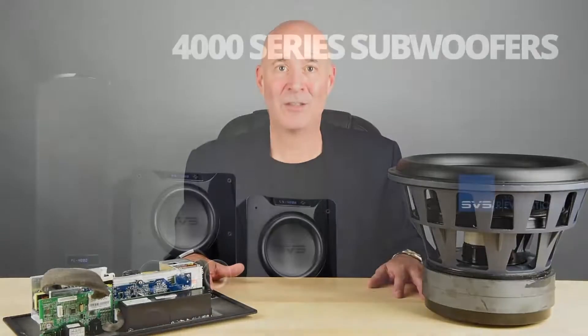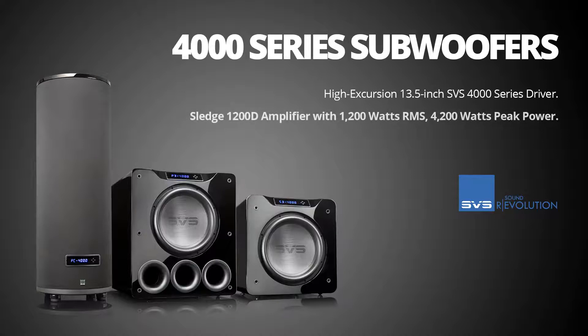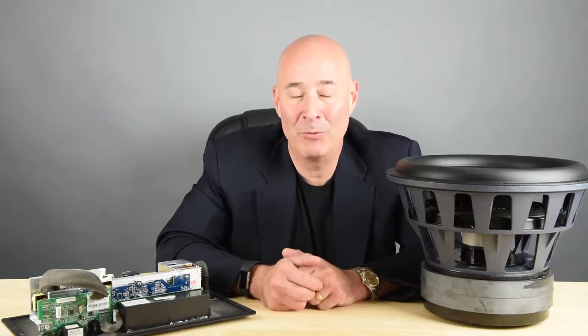So, three amazing innovations: an awesome 13.5-inch 4000 series driver with capabilities that are really unprecedented in this price range; our 1200d subwoofer power amplifier with more than 4,000 watts of peak power, fully discrete output, and Analog Devices DSP; and our smartphone subwoofer control app. Our goal for the 4000 series subwoofers — which is pretty much always our goal at SVS — is to surprise and delight you with the performance and experience you get for the investment that you make.